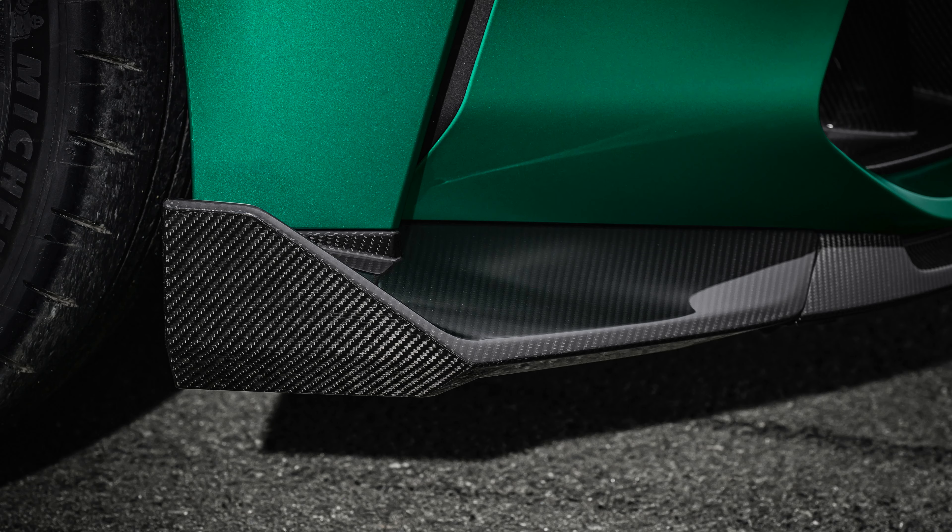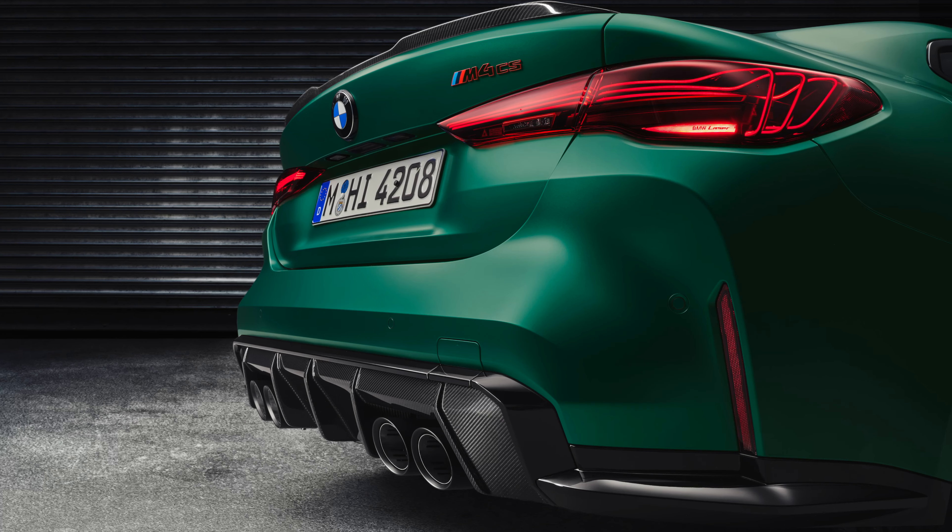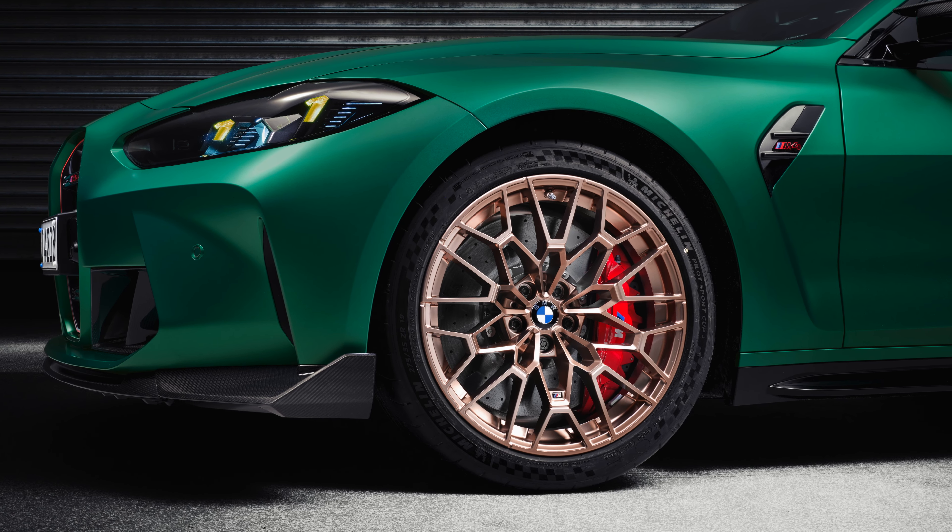The car's also gone on a bit of a diet. There's loads of carbon fiber — like a carbon fiber bonnet and a carbon fiber roof diffuser — as well as lightweight alloy wheels. Comparing the CS to the standard car, the CS tips the scales at 20 kilos lighter, which doesn't sound like much, but it's a good marketing point.